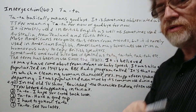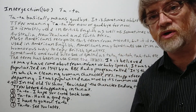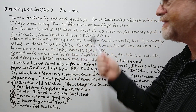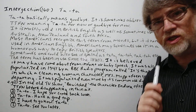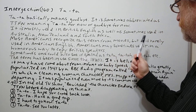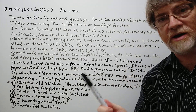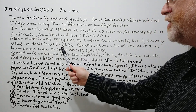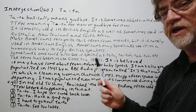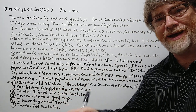It is mostly used in British English, as well as sometimes heard in Australia, New Zealand, and South Africa as well. Most Americans recognize this term from movies, but it is rarely used in American English. Americans may sometimes use it in a humorous way to copy British speakers — if they were trying to put on a British accent, they may say tata.